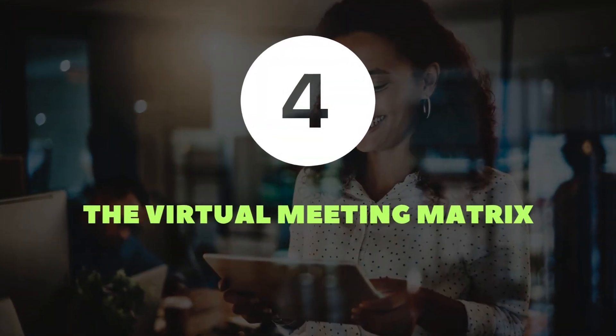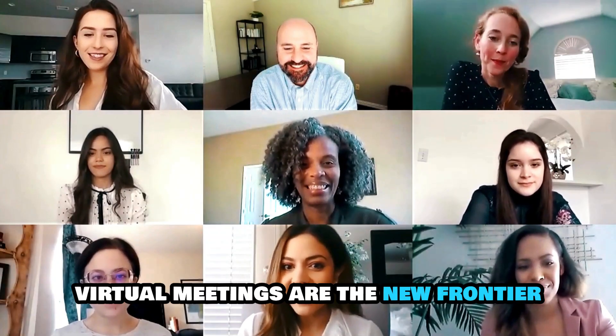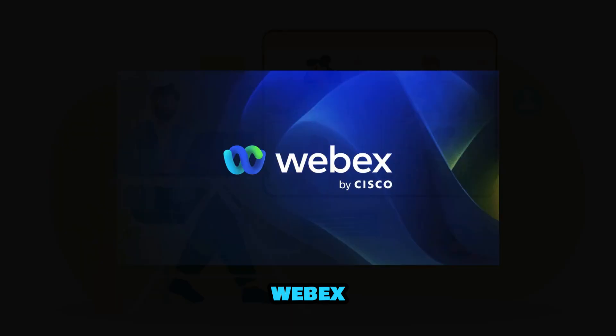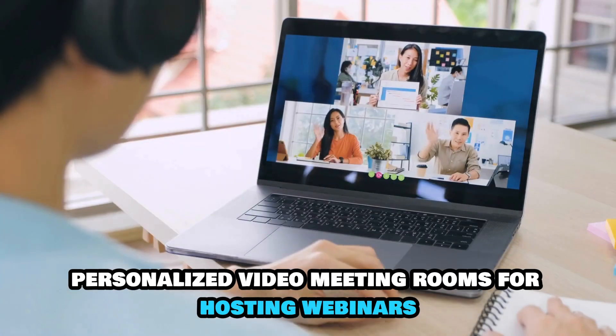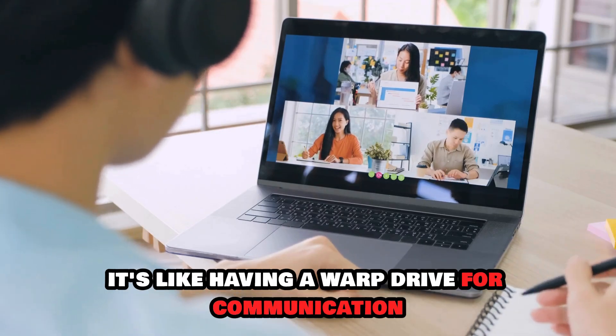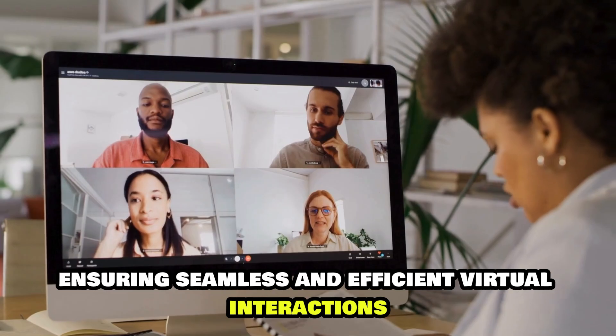Number four: the virtual meeting matrix. Beam me up, Scotty — virtual meetings are the new frontier, and these tools are your starships. WebEx offers personalized video meeting rooms for hosting webinars, training, and team collaboration. It's like having a warp drive for communication, ensuring seamless and efficient virtual interactions.